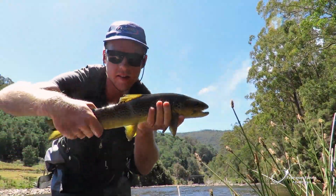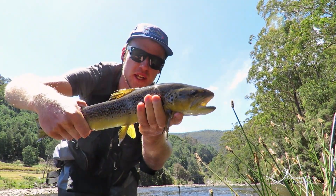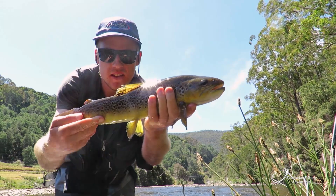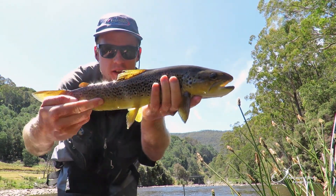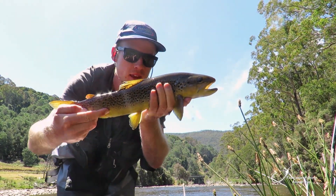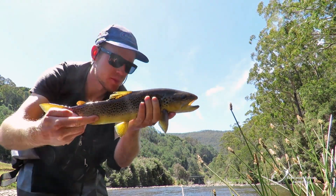Alright guys, there he is — the first fish of 2020. Got a really big hole in him on this side, but what a stunning fish. Got to be about 45cm long at least, probably 2lbs. Really nice fish, awesome stuff guys.